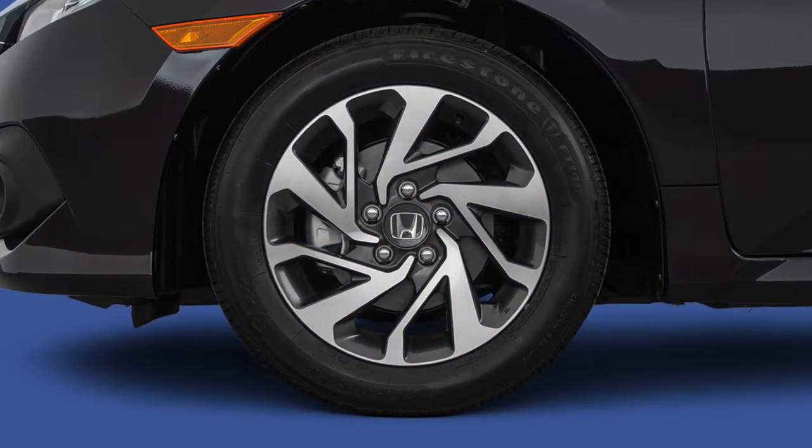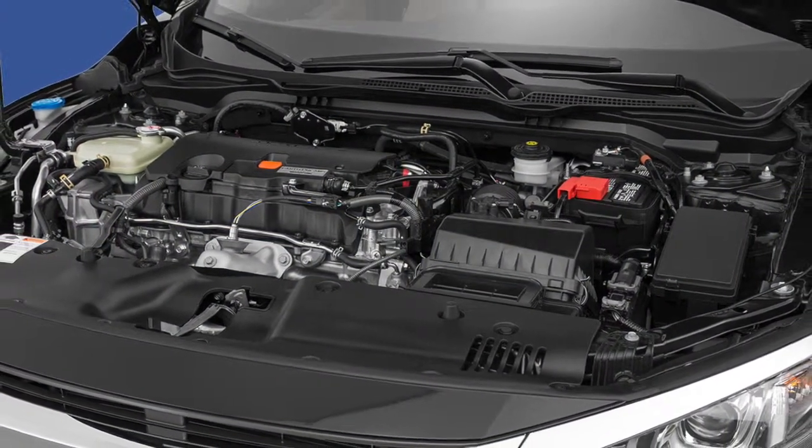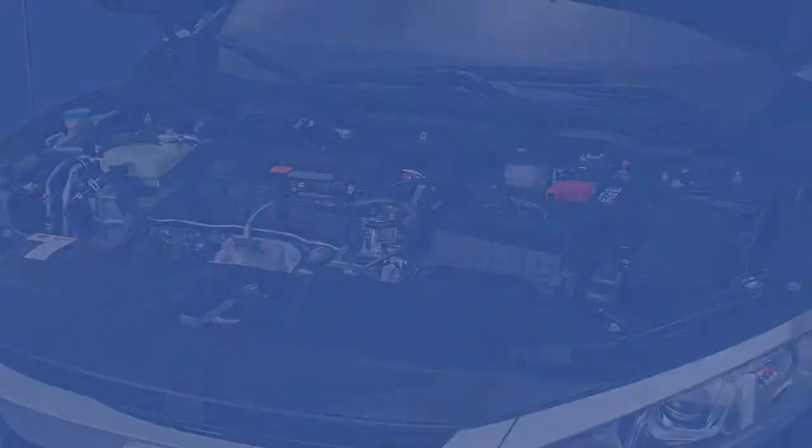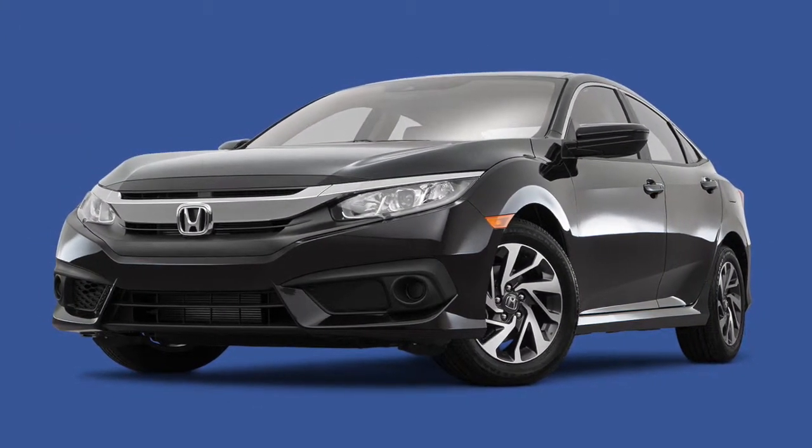Hondas are known for their long-term reliability, but no matter how great your vehicle is, parts eventually wear out. As technology advances, older parts become more expensive to fix. HondaCare helps protect critical areas of your vehicle, offering a lot of value down the road.